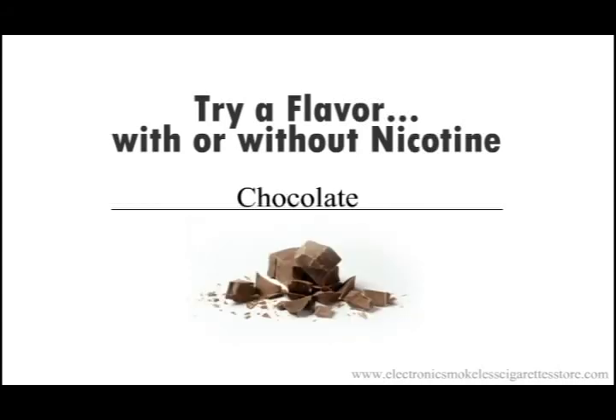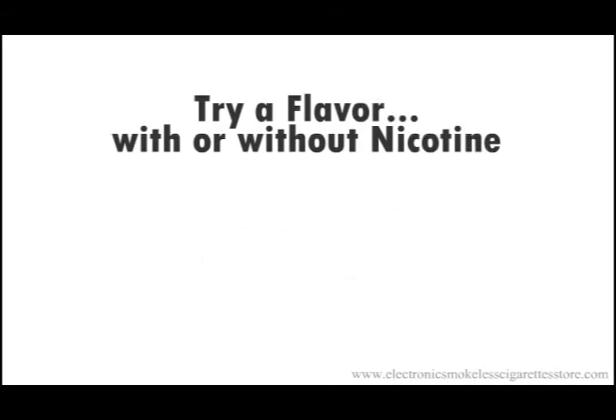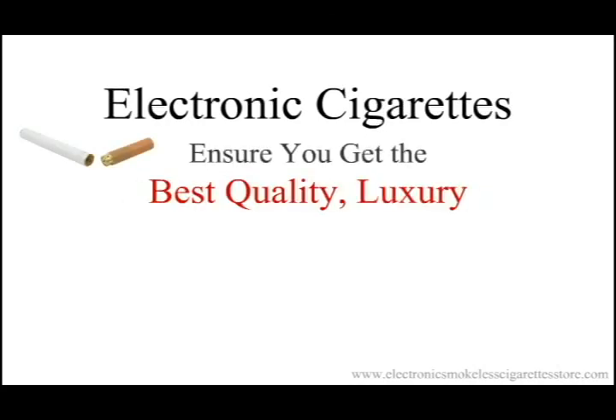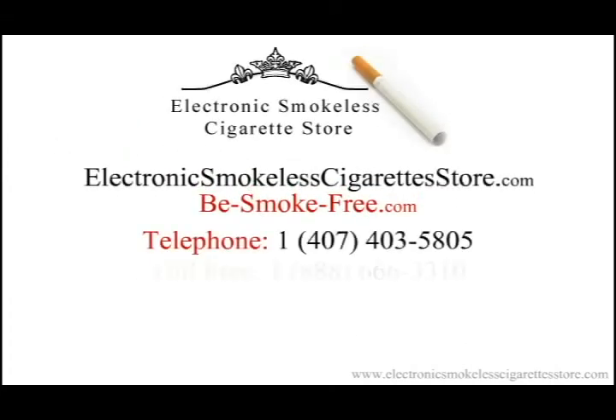Ensure you get the best quality luxury technology and, most of all, customer service you can rely on. The Electronic Smokeless Cigarettes Store is open seven days a week from 8 a.m. to 8 p.m. East Coast time to take your calls. Call us today toll-free at 1-888-666-3310. That's 1-888-666-3310.